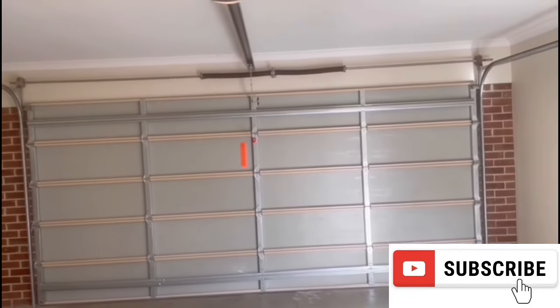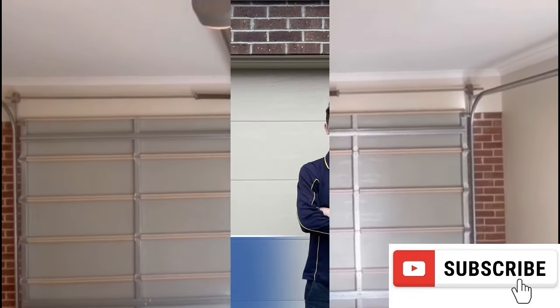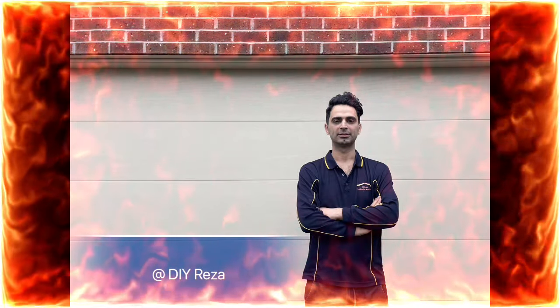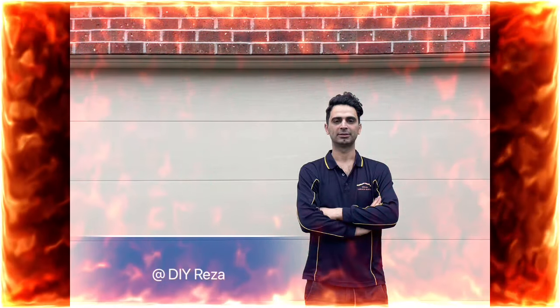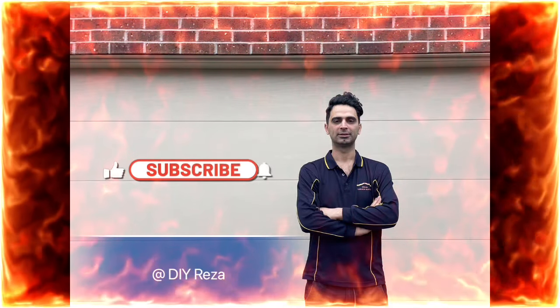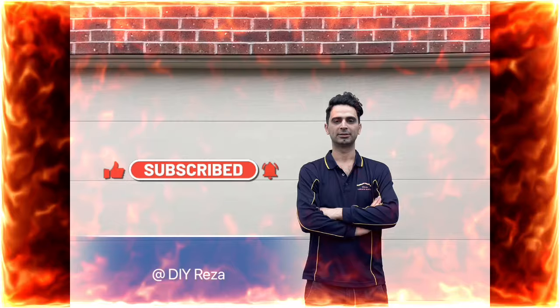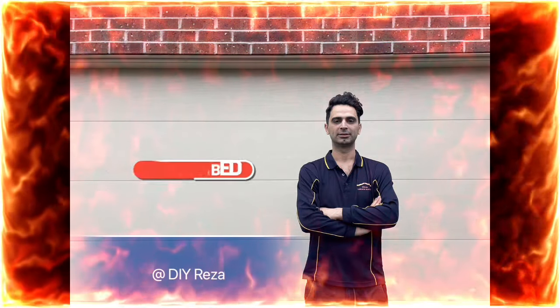8 Reasons Why Your Automatic Garage Door Won't Open or Shut. Hi! Welcome back to my channel. My name is Reza and I'm so pumped that you are here. If this is your first time here, make sure you stick around so you don't miss any other tips and tricks. To learn more, make sure you subscribe below.